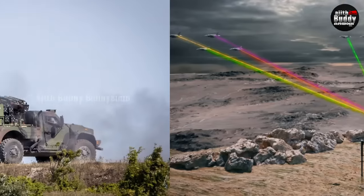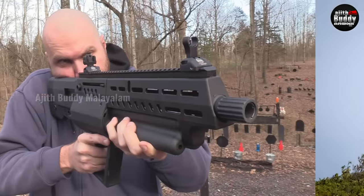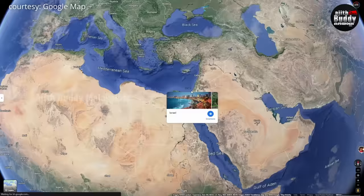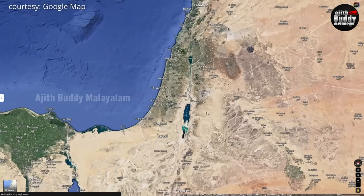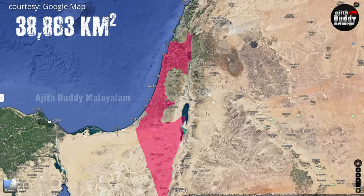The most important part of defense technology in Israel is the most important part of the government — in India, it is the most important part of India. But in terms of size, it is the most important part of Kerala. Kerala is 39,000 km², while Israel is 21,000 km².